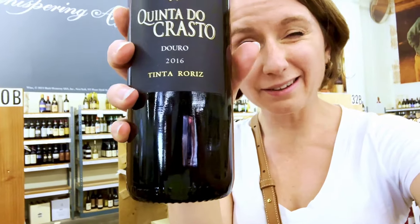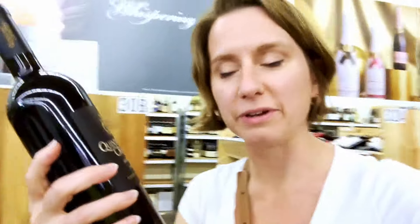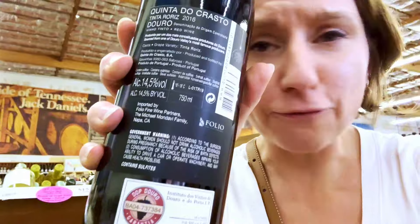This is a Tinta Rorige, also known as Tempranillo, coming from the Douro Valley in Portugal. And do we know if it's big enough? Well, if we check the alcohol level, it's 14.5 percent. This is going to be a big wine.